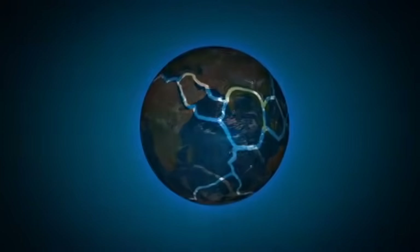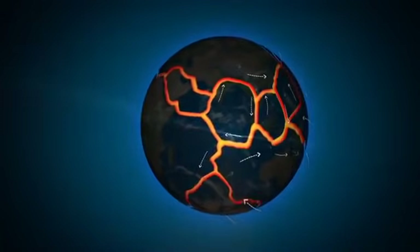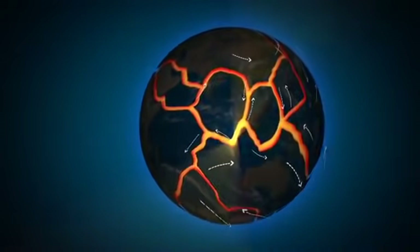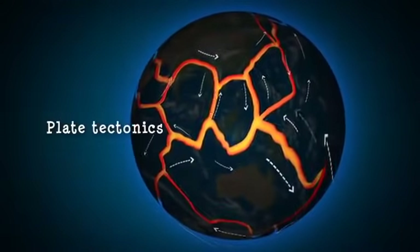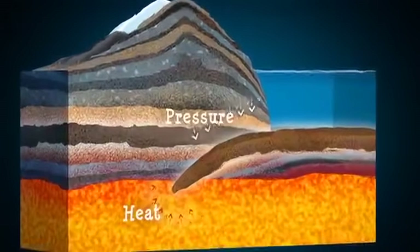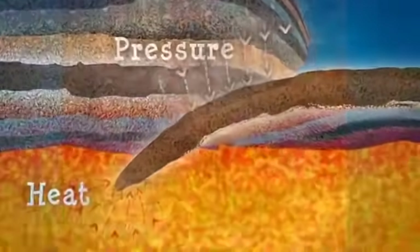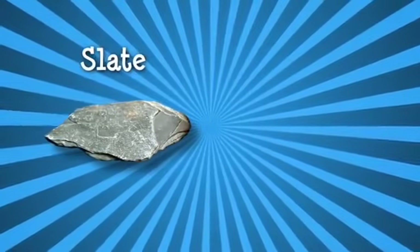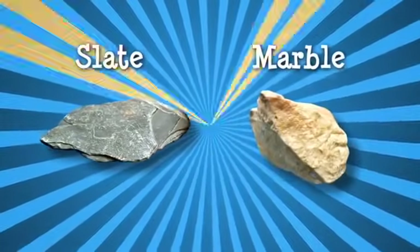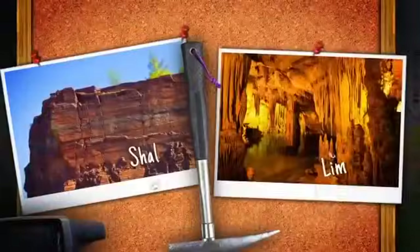Did you know the ground beneath your feet is constantly moving? The continents and oceanic crust are pushing, pulling and sliding in a process known as plate tectonics. This heats and squeezes rocks, changing their form. Minerals realign or recrystallise to form metamorphic rocks. Slate, used in roof tiles, and marble are examples of metamorphic rocks originally laid down as shale and limestone.